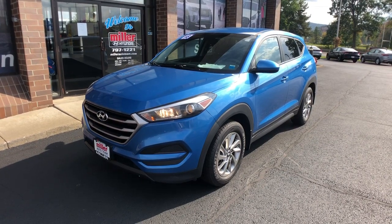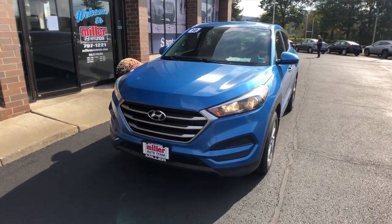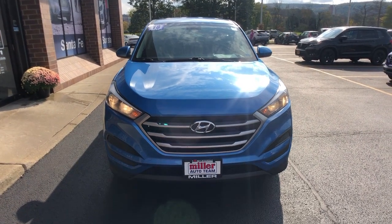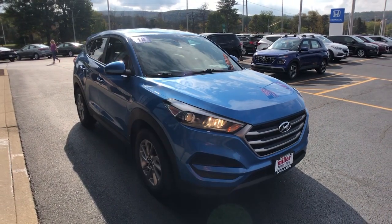You just found the 2018 Hyundai Tucson. With less than 35,000 miles on the odometer, this vehicle provides excellent value. Choose the compact crossover that delivers an outstanding combination of quality, comfort and safety — the Tucson.